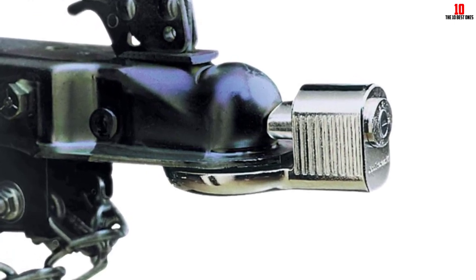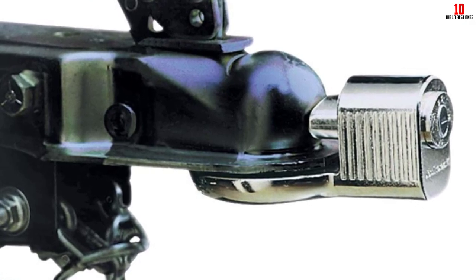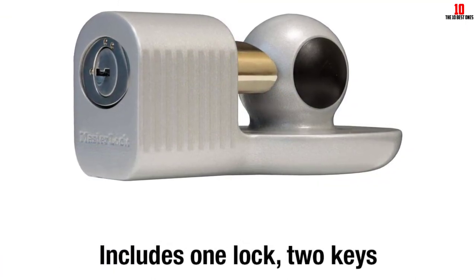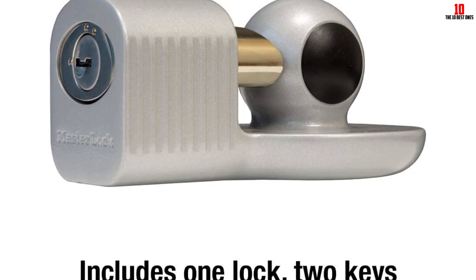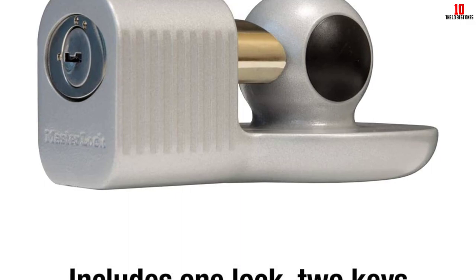Its construction is another point worth noting. Made from zinc, it's able to resist rust and corrosion, further extending its longevity. The package includes one trailer coupler lock and two keys, ensuring you have a backup key in case one is misplaced. All in all, the Masterlock 377 Kilo Amperes Trailer Couplers Hitch Lock presents an effective, reliable solution for safeguarding your trailer and its contents.